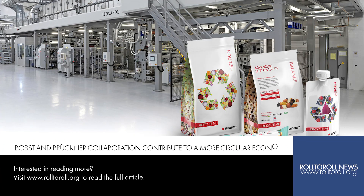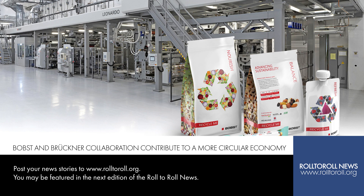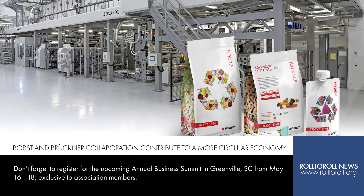Bopst and Bruckner contribute to a more circular economy. Since 2019, when the first generation of HERO samples — recycle-ready monomaterial stand-up pouches — were presented, Bopst and Bruckner, along with other project partners comprising leading polymers and consumables suppliers, have made significant achievements in developing state-of-the-art solutions to meet the industry's packaging sustainability pledges. Their contributions cover the development of new-generation high-barrier monomaterial laminated B.O.P.E.-based structures, focusing on film technology, functional properties, and end-to-end processability.